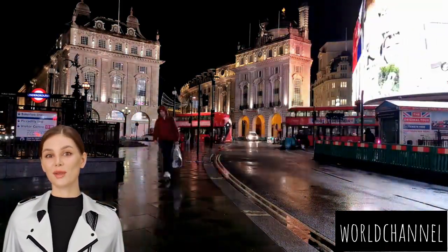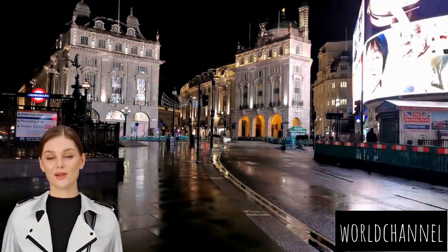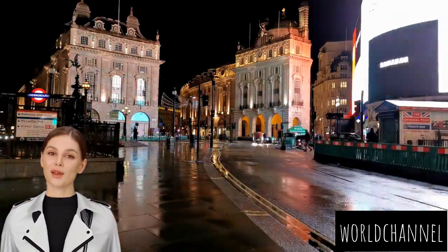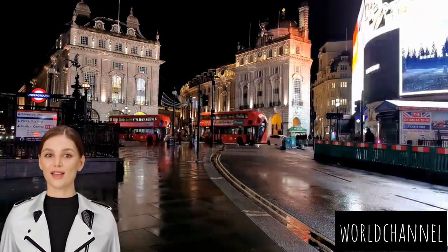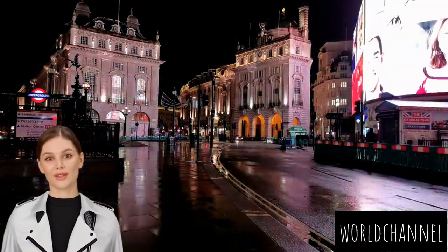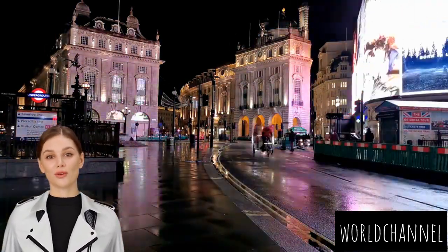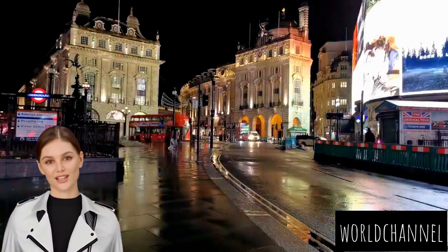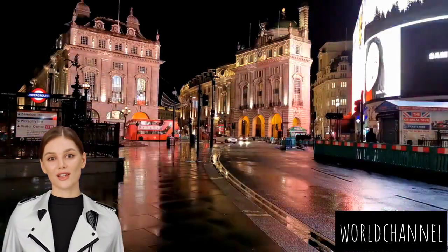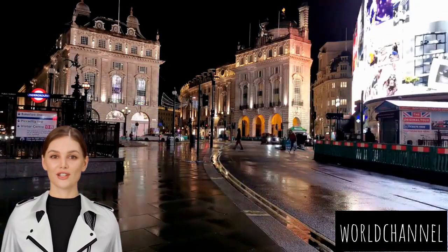As the sun sets, Piccadilly Circus transforms into a twilight wonderland. The lights, the sounds, and the vibrant energy take on a new allure. Join me in experiencing the magic of Piccadilly under the evening sky, where the city's nocturnal charm comes alive in a symphony of colors and excitement. The beating heart of Piccadilly Circus at night is undeniably its famous electronic billboards, affectionately known as the Piccadilly Lights. Advertising messages, art installations, and digital creativity come to life, creating a dazzling visual spectacle that defines the essence of Piccadilly Circus after dark.